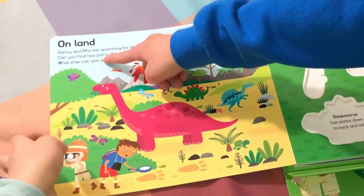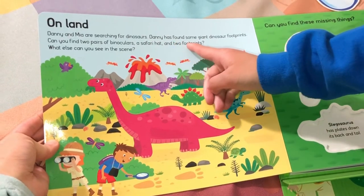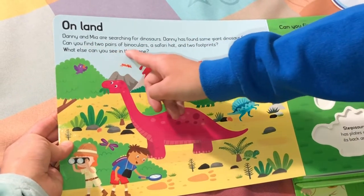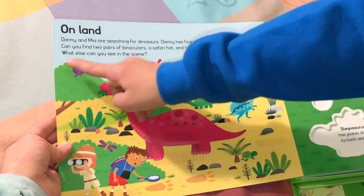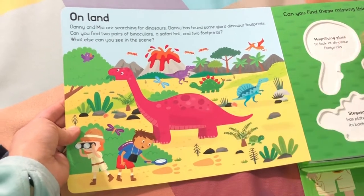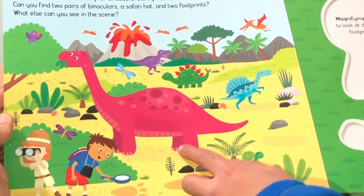On land, Danny and Mia are searching for dinosaurs. Danny has found some giant dinosaur footprints. Can you find two pairs of binoculars, a safari hat, and two footprints? What else can you see in this scene? I see a volcano, I see a T-Rex, Stegosaurus, Spinosaurus, Brachiosaurus.